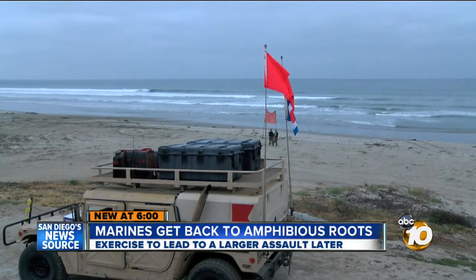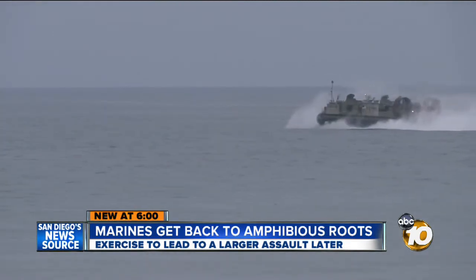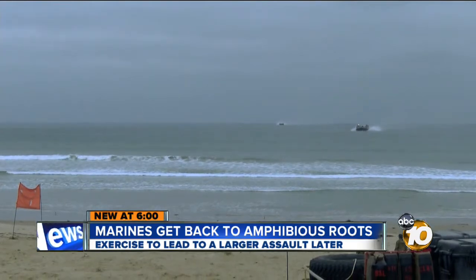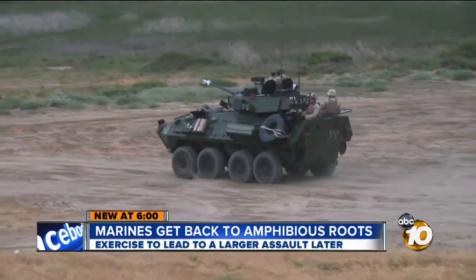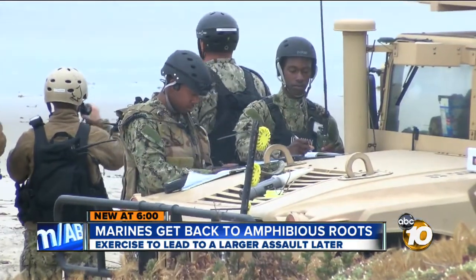Just after dawn, offshore at Camp Pendleton's Red Beach, pilots of Navy landing craft air cushions, or LCACs, get into position. This is a joint effort between the LCACs of Assault Craft Unit 5, the Marine First Light Armored Reconnaissance Battalion, and the Navy's Beachmaster Unit 1.